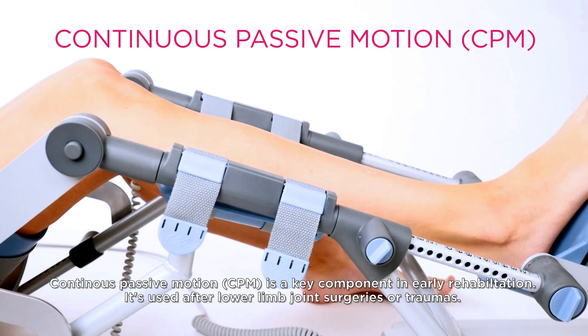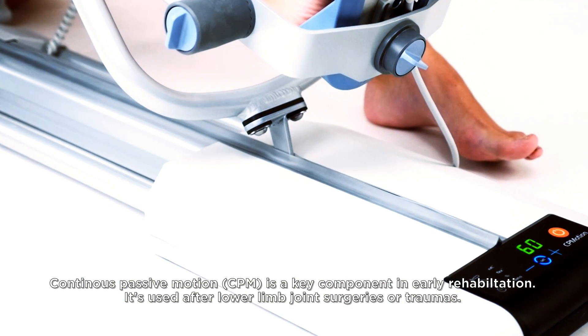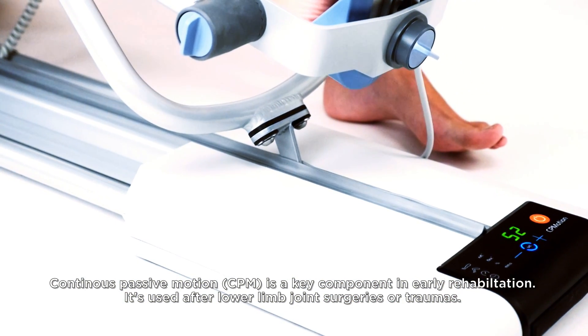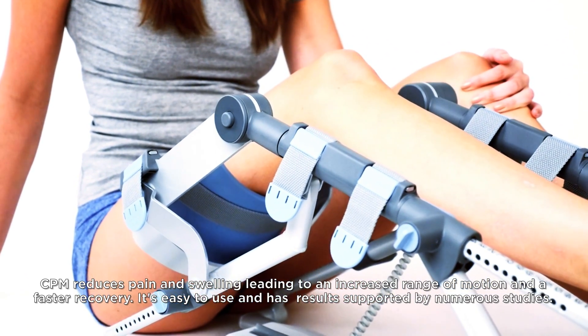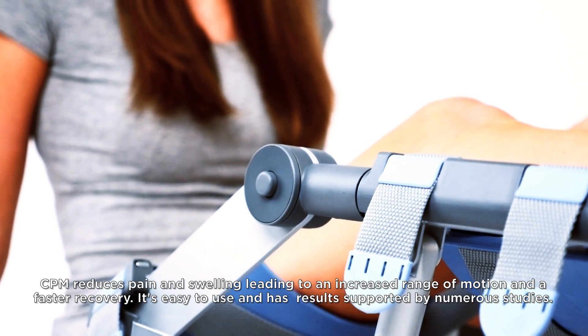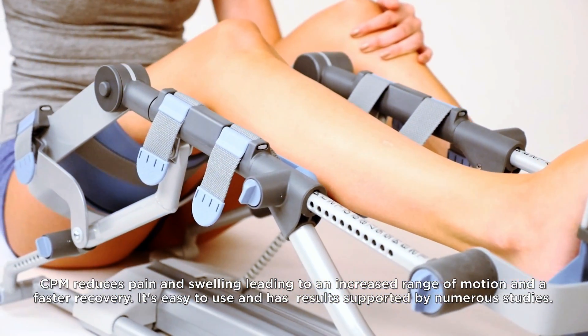Continuous Passive Motion (CPM) is a key component in early rehabilitation. It's used after lower limb joint surgeries or traumas. CPM reduces pain and swelling, leading to an increased range of motion and a faster recovery. It's easy to use and has results supported by numerous studies.